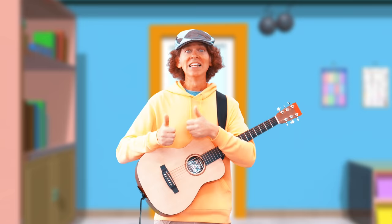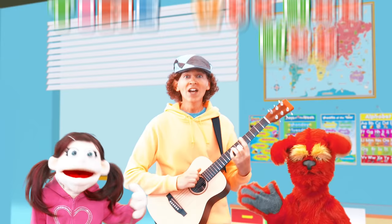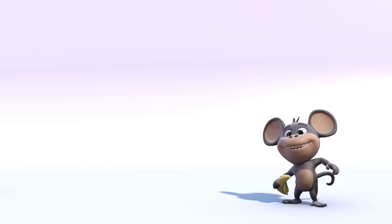Let's sing the goodbye song. Goodbye, woo-hoo-hoo. Goodbye, woo-hoo-hoo. See you next time, woo-hoo-hoo. See you again, my friend. Woo-hoo, woo-hoo-hoo. Dream English Kids.